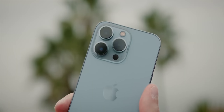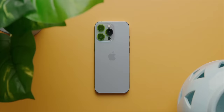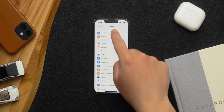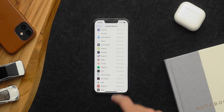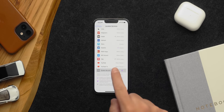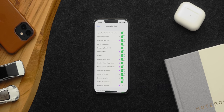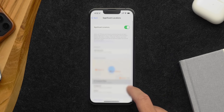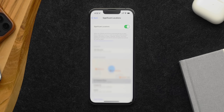We probably all know our phones track pretty much everything we do and everywhere we go. There is a way to see what your iPhone thinks is your most important location. Go to Settings, Privacy, Location Services, and scroll all the way down to System Services. Then tap on Significant Locations. You can see where your iPhone thinks you visit often, like your home, work, or another place. There's nothing inherently bad about this option, but now you know it exists, and if you want, you can disable it — because knowledge is power.